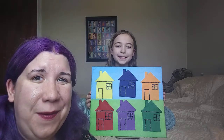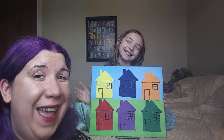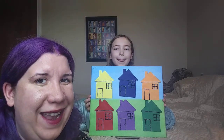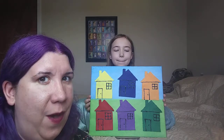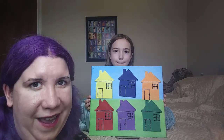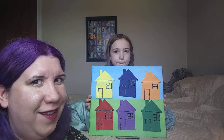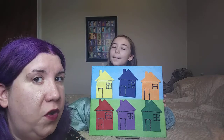Hi everybody! This is Miss Stacy from the Stoughton Public Library, and today I'm with my son Wesley. I've had a chance to get the felt board from the library — we're very excited! So today we're going to be playing a game of Little Mouse. Under one of these houses, my friend Mr. Mouse is hiding, and you're going to help us find him. My son Wesley doesn't know where he is, so we're going to go together and look for him.